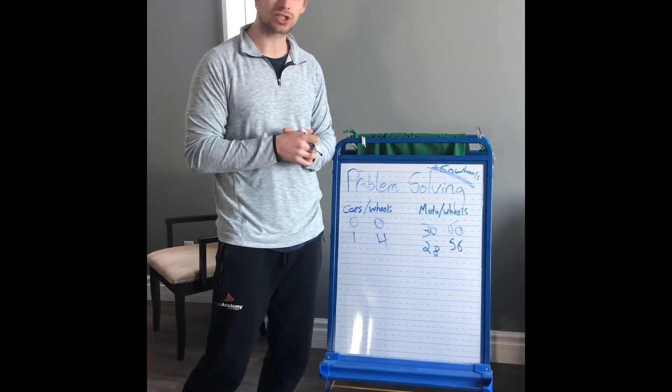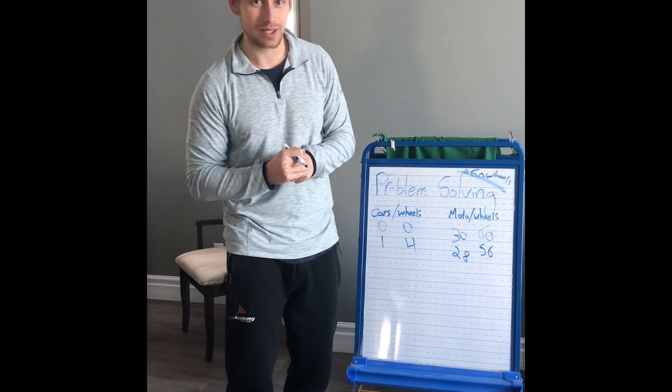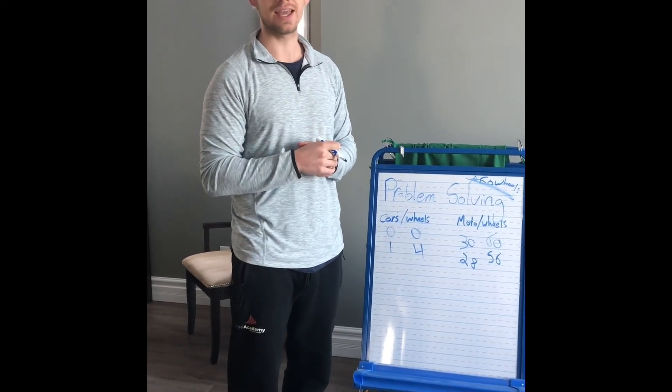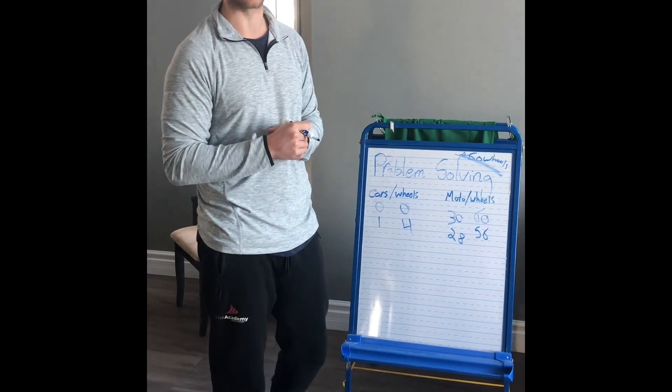Thank you guys very much. Please remember to do your knowledge check for Monday because that is due Monday, and we will mark it together on Monday just like we did last week. Thank you, Gators — good to see you again, and we'll see you next week for our first live Zoom on Tuesday. Bye for now!